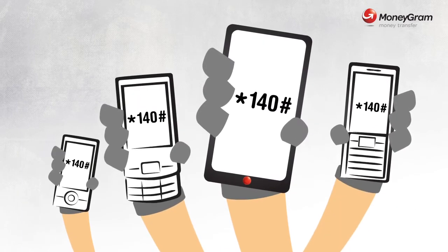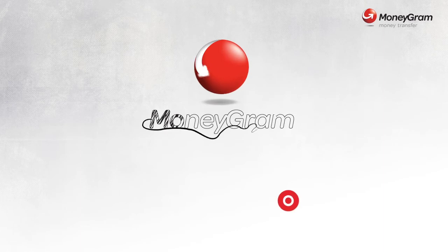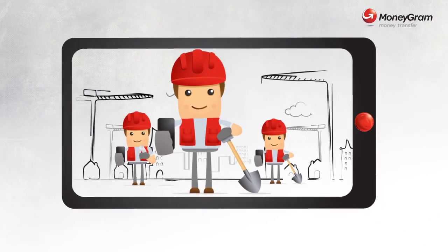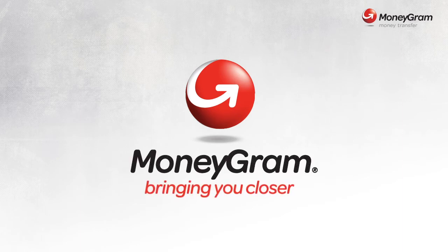All you need is your mobile. Your mobile is your friend. Through the new MoneyGram and OurayDo Mobile Money OMM service, send money right away — from your mobile, anytime, anywhere. MoneyGram Money Transfer, bringing you closer.